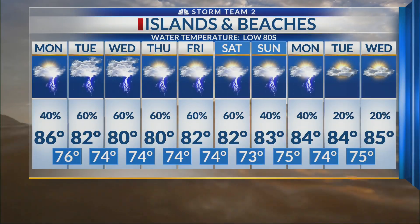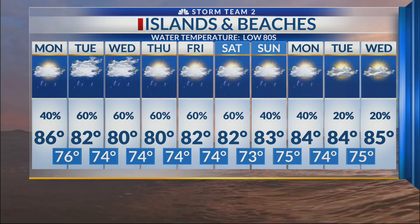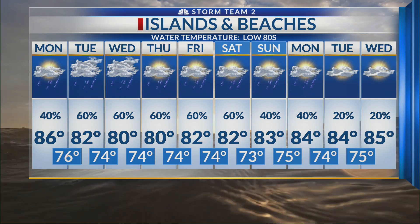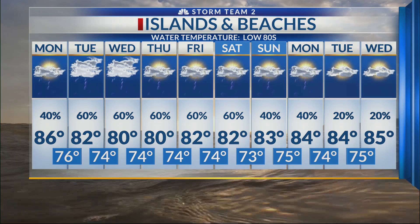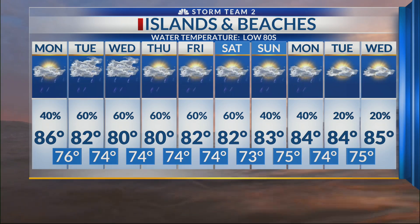For the islands and beaches forecast, most of us are going to be dealing with rain heading towards the mid-80s today, with most of us in the low 80s by Tuesday and Wednesday. Here's the reason why — a lot of rain is on the way. Make sure you have your rain gear close by and prepare for this as you head into next week.